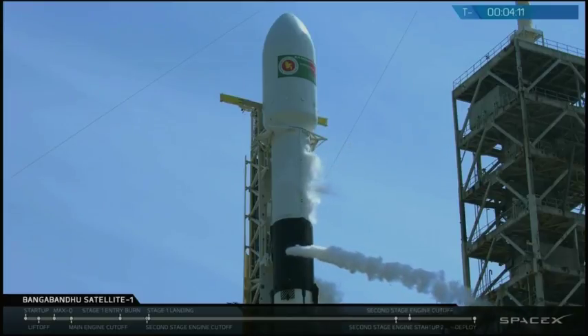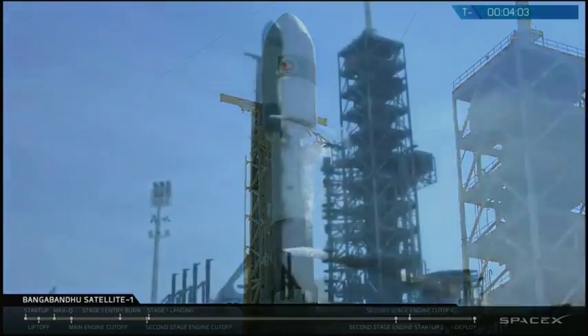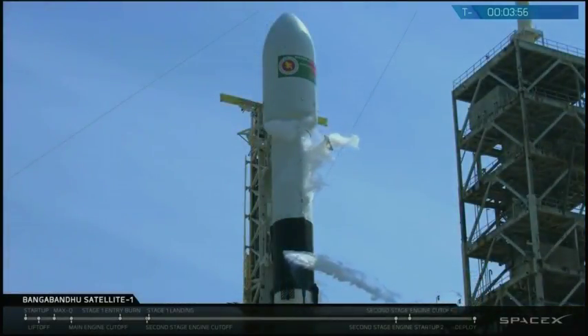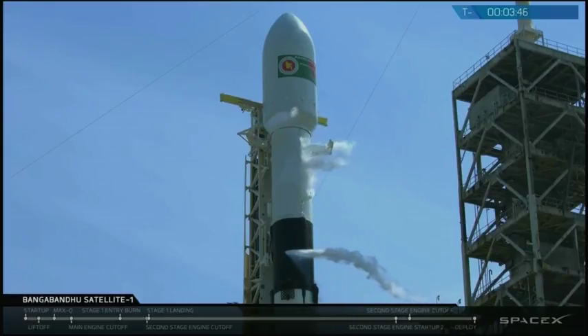At T minus 60 seconds you'll hear that Falcon 9 is in startup, which means that the rocket's internal flight computers have taken over the countdown. The cradle has just finished opening on your screen.